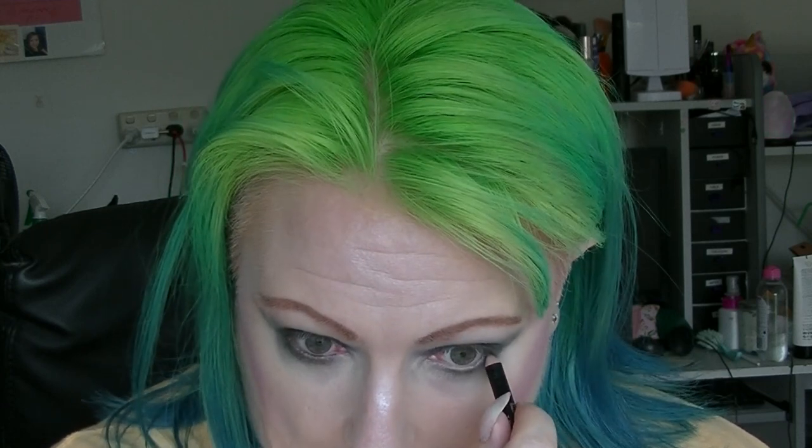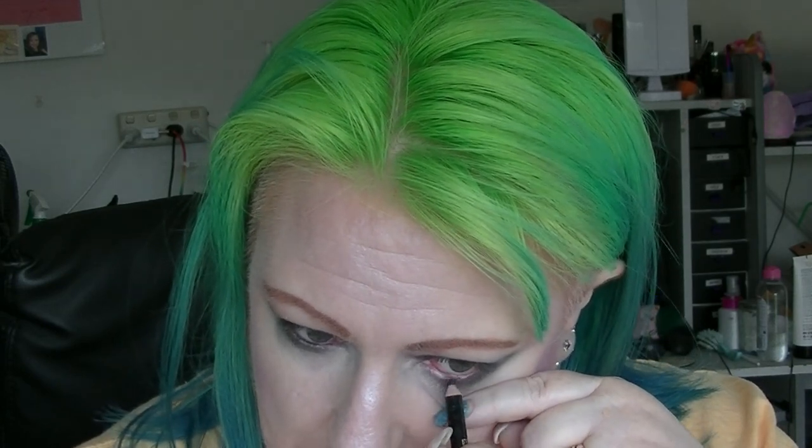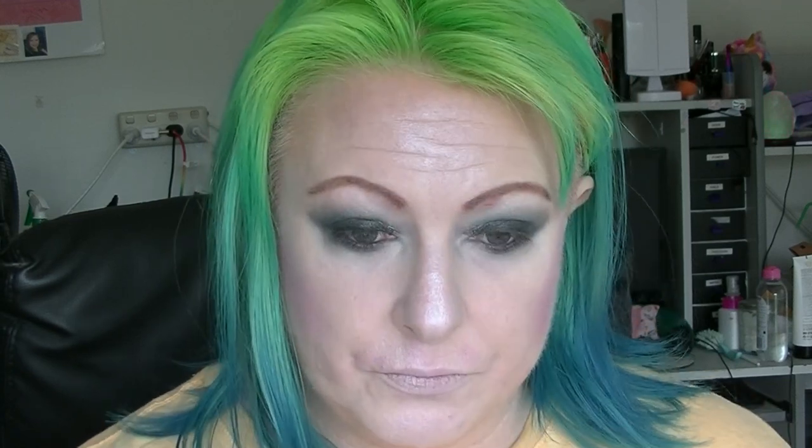Then I am going to tight line and line my eyes with the Lancôme black pencil. And I'm going to line across the top of my eyelids with my Mellow liner — not that you'll really be able to see it, but it's there.